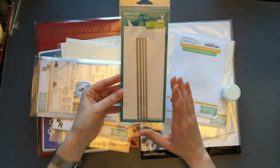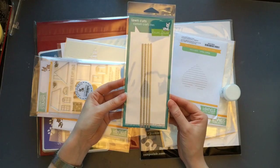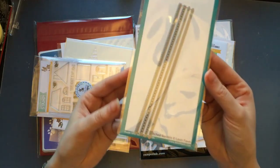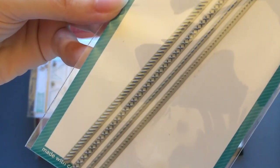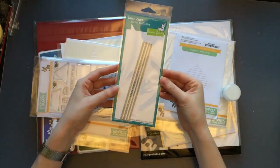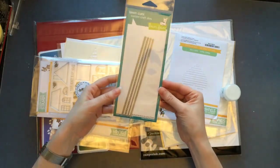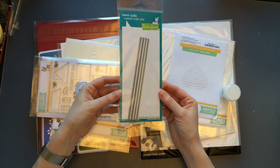Next up is another item from Lawn Fawn — something I've been waiting to get for at least half a year. Every time I wanted to order it, it was out of stock everywhere. These are the Lawn Fawn Stitched Borders die set. Let me adjust so you can see the different stitching details. It's an absolutely amazing little die set — quite inexpensive since these are just lines rather than shapes like rectangles or squares, but a very versatile set of dies.